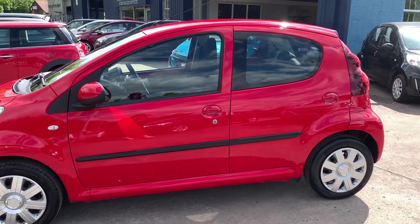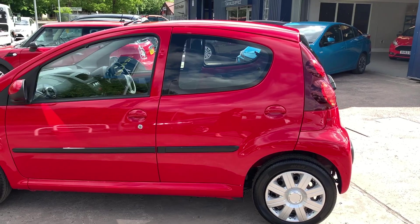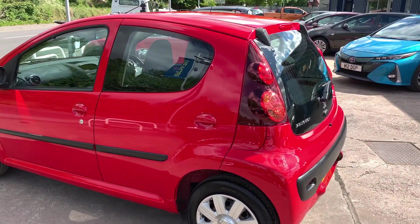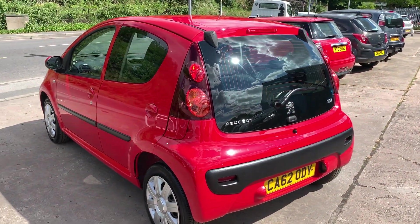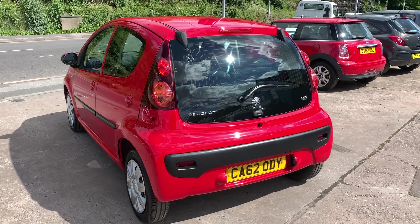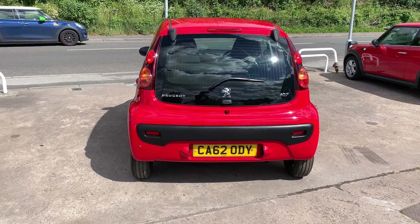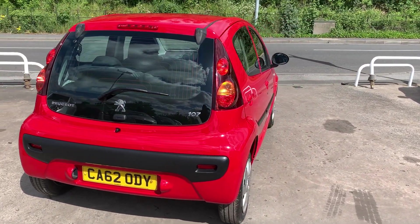This car is in red, has a 1 litre petrol engine. The car has air conditioning, electric windows. It's a 5 speed, has a radio CD player, an auxiliary port, remote central locking, power steering. Road tax on this car is exempt, 0 pounds. The car has service history, it's done 45,000 miles. I'll show you inside.